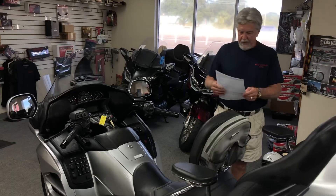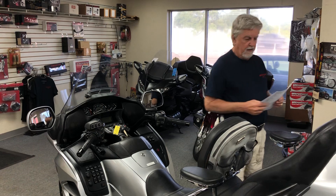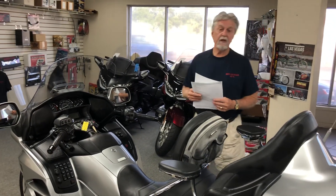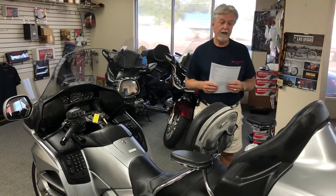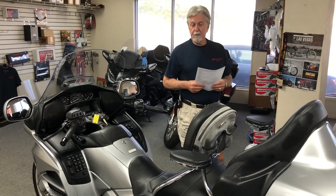We've got this advertised starting this week at $32,995. If you have any questions, I'm Dan. Please give me a call at 727-458-5085 with any questions, or if you'd like to set up a test ride, please give me a call anytime. I appreciate your time and thank you for listening.